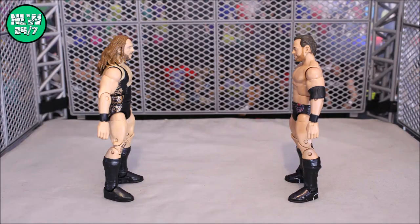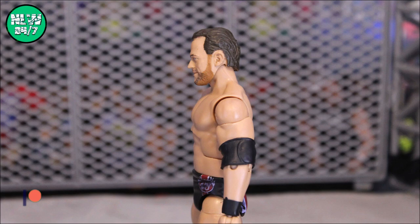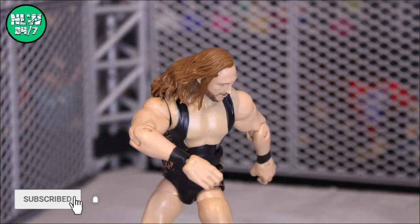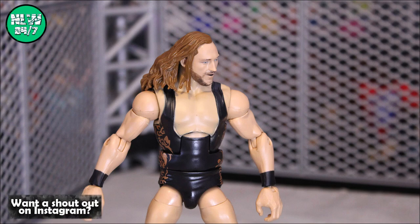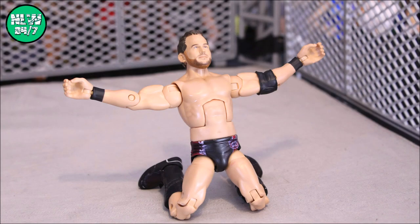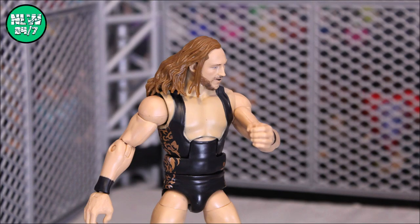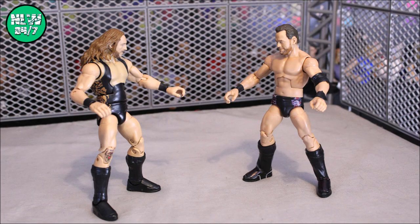Introducing first, fighting out of Birmingham, England. He stands 5 feet 11 inches, weighing in at 221 pounds — he is the Bruiserweight, Pete Dunn. And his opponent, fighting out of Tampa, Florida. He stands 5 feet 10 inches, weighing in at 200 pounds — the Messiah of the Backbreaker, Roderick Strong. This is the final of the Bloodsport tournament. The winner will face Alistair Black for the 24-7 title immediately following this match, so stay tuned.